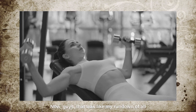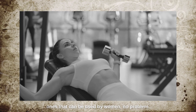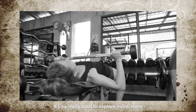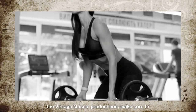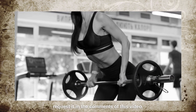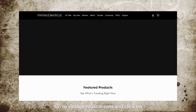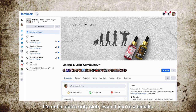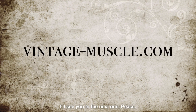That was my rundown of all the sex-neutral products in the line — the ones that can be used by women, no problem. If you want to explore more about cycles and other ways females can use the Vintage Muscle product line, make sure to request it in the comments or go into our community at vintage-muscle.com and click the community link. Sign up — it's not a men's-only club. Even if you're a female, we'll let you write in and ask questions. That's it for today — I'll see you in the next one, peace.